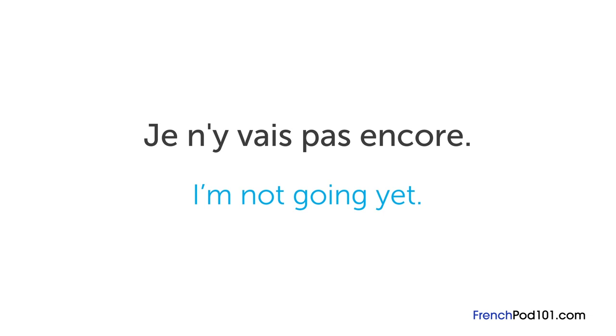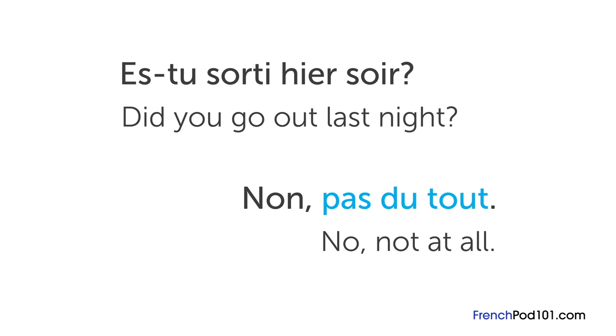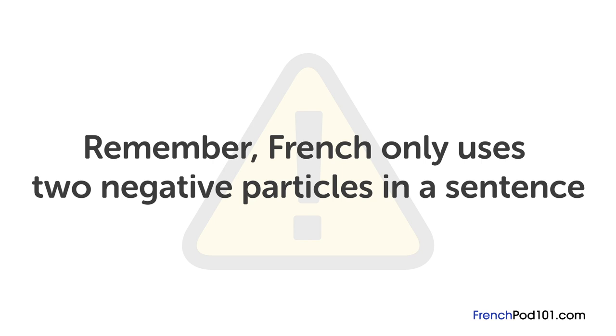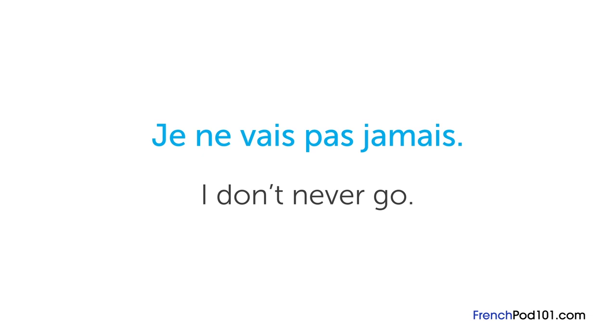One of the most common combinations is ne pas encore. Encore means 'again,' but in je n'y vais pas encore, it becomes 'I'm not going yet.' You can also use pas encore on its own to say 'not yet' — for example: tu es prête? — are you ready? — pas encore, not yet. Another good expression is pas du tout, meaning 'not at all.' Someone asks es-tu sorti hier soir? — did you go out last night? You respond: non, pas du tout — no, not at all. Remember, French only uses two negative particles in a sentence — if you use three, it becomes like a double negative in English, sounding unnatural.